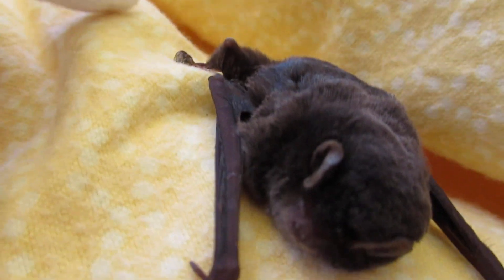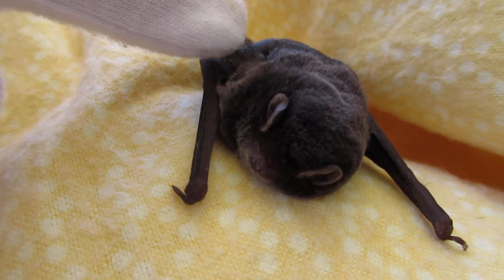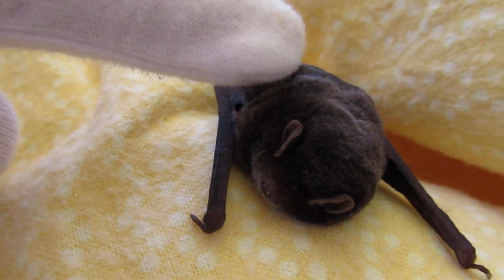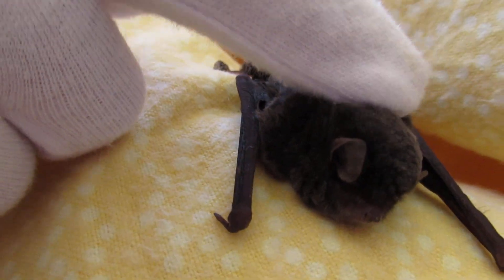They're really interesting because they have little wings and they can fly. And the bat flies have their own parasite — they carry little mites — so it's a real little circle of life going on in these little bats.